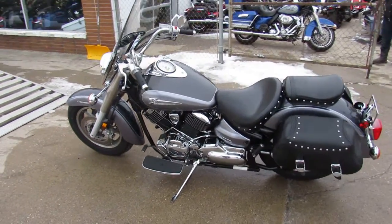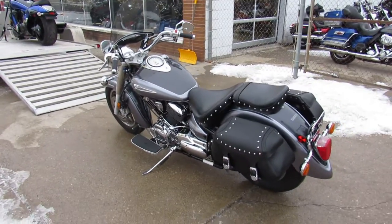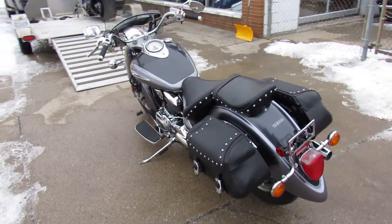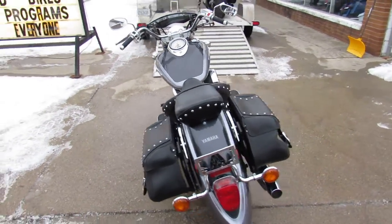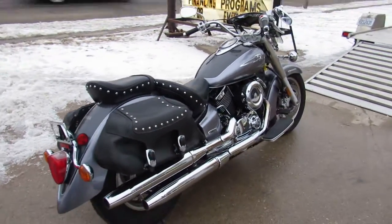Been inspected, all the fluids have been changed, and this thing is ready to ride. We've got over 450 used bikes, guaranteed financing, out-of-state financing, and nationwide shipping. Call today and you can ride today — approvalpowersports.com.